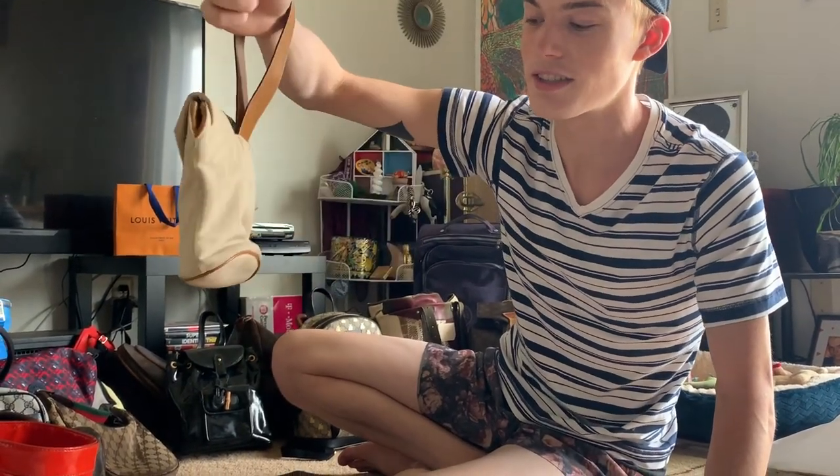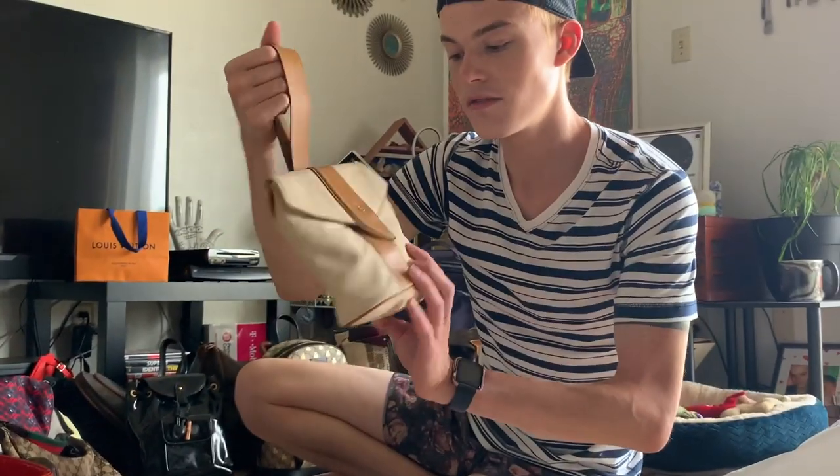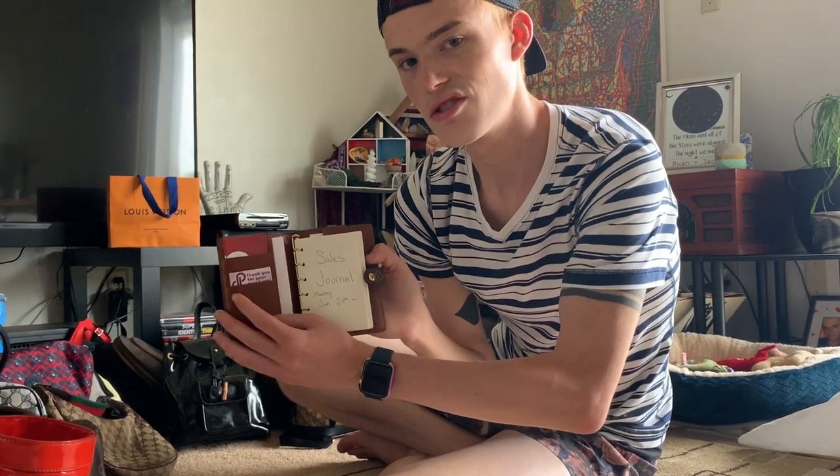The first Fendi I ever found actually matches it. This was in the bins in Des Moines — if you know what this brand is, let me know, I don't know what kind of bag this is, but they're authentic, they have serial numbers in them. Really cute. I have a Louis Vuitton monogram agenda with pages.